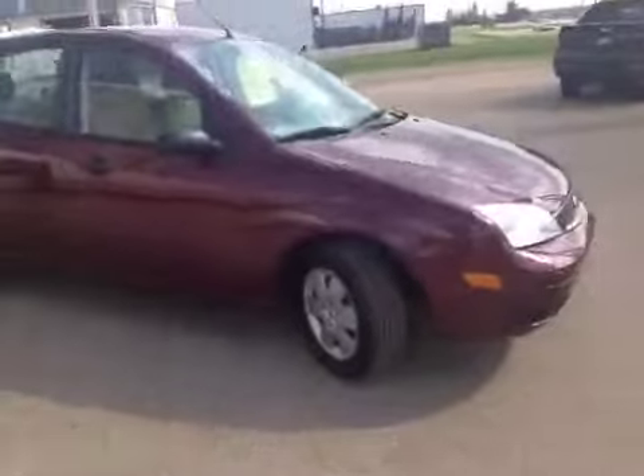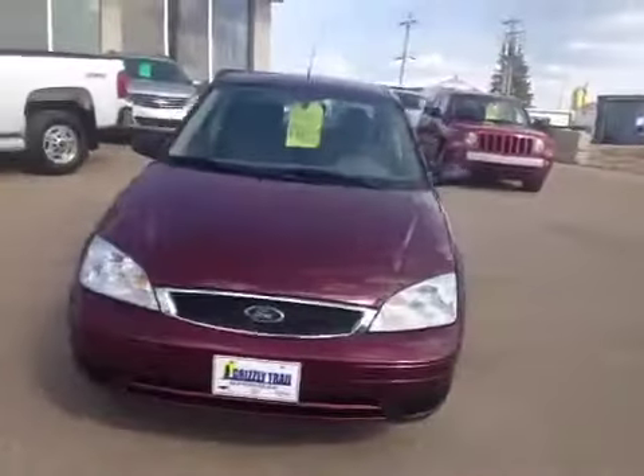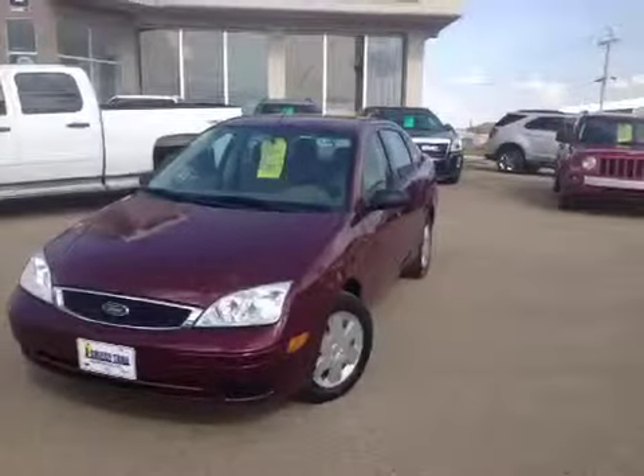It's in very nice shape, lots of life left in this Ford Focus. Come on down and check it out at Grizzly Trail Motors in Barrhead.